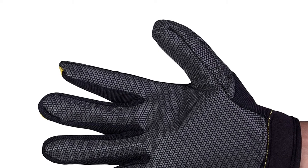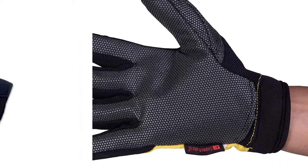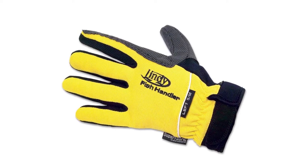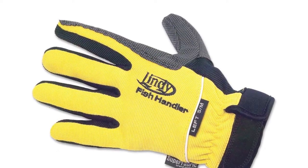Super fabric was first used in the medical field to protect medical professionals from punctures and cuts caused by sharp needles, scalpels, and other sharp objects. Because saltwater fish have sharper teeth, sharper fins and gills, the Lindy Fish Handling Glove is one of the best saltwater fishing gloves on the market.